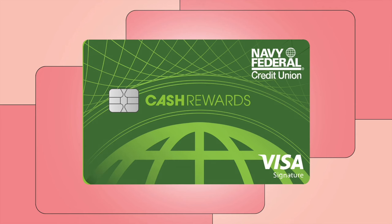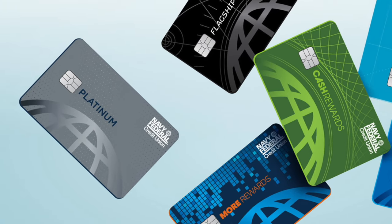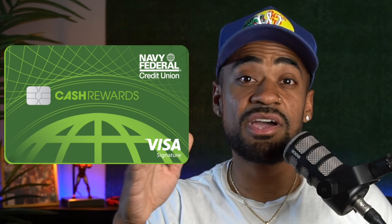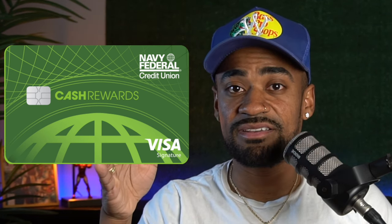Lately I've come to realize that a lot of people who bank with Navy Federal tend to have the cash rewards credit card. Of course, there are other better credit cards that Navy Federal has to offer, but this card does have a few advantages that the other Navy Federal credit cards do not have. In this video I want to go over what these advantages are and why you should consider getting this credit card versus any of the other Navy Federal credit cards.